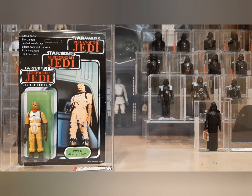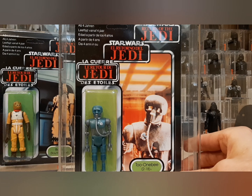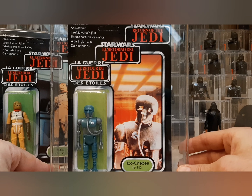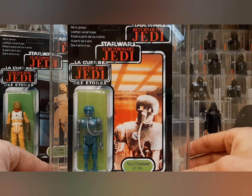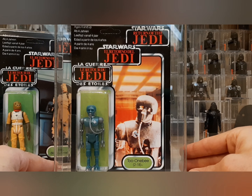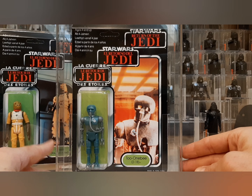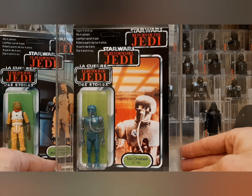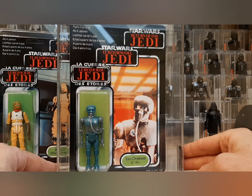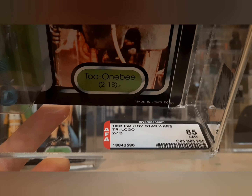The other tri logo I got is 2-1B, the medical droid — another one I've been kind of half looking for. I had a lead on one about five months ago and got outbid at the last second, so it's been sticking with me. I just don't have a lot of droids in my collection. When I was buying Bossk, Darren said 'well I've got the 2-1B if you want it' and gave me a very fair price — way less than eBay. This one is also unpunched.